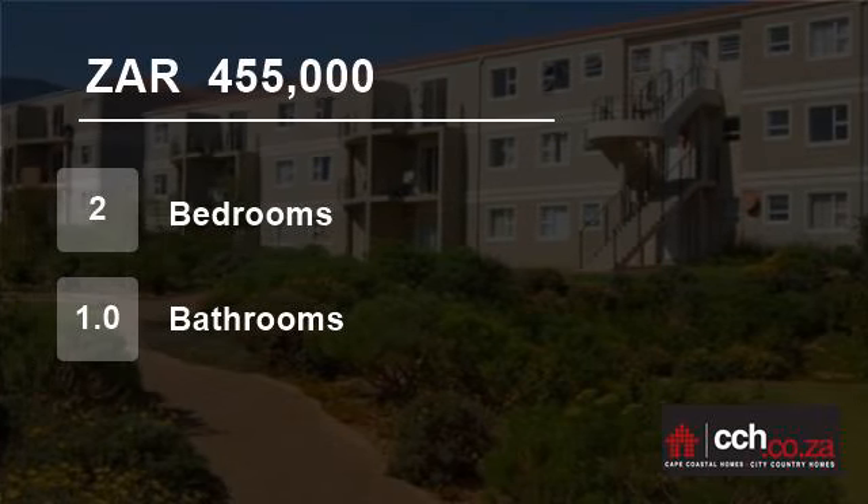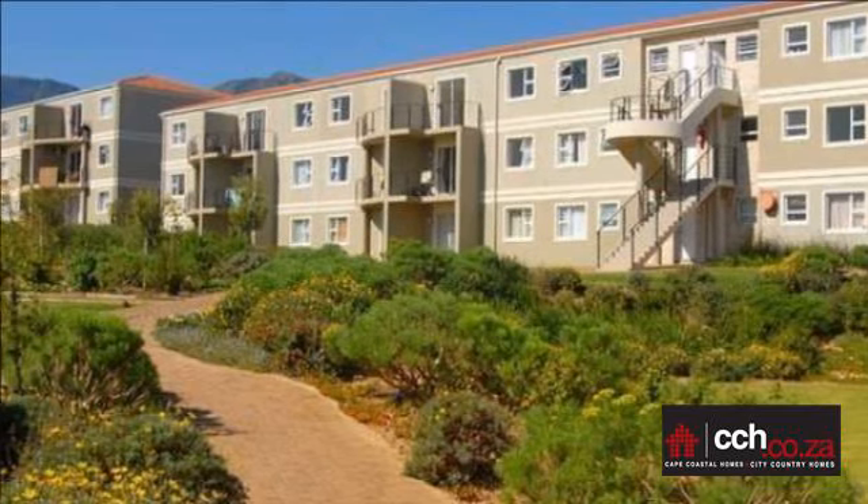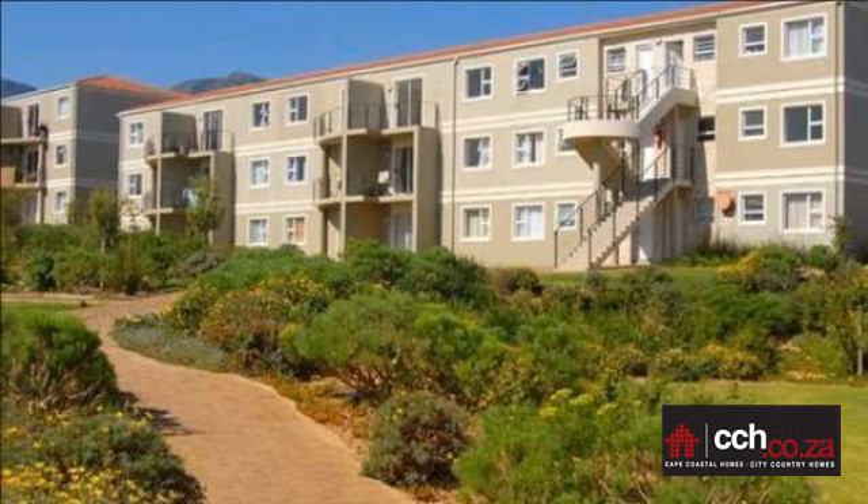Welcome to this two-bedroom flat for sale in Somerset West, Cape Town, South Africa for R455,000.